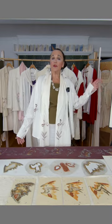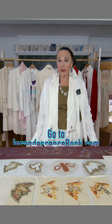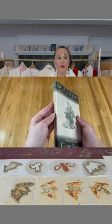It also got used on my book cover — my memoir, Incandescence Rising Above Darkness.